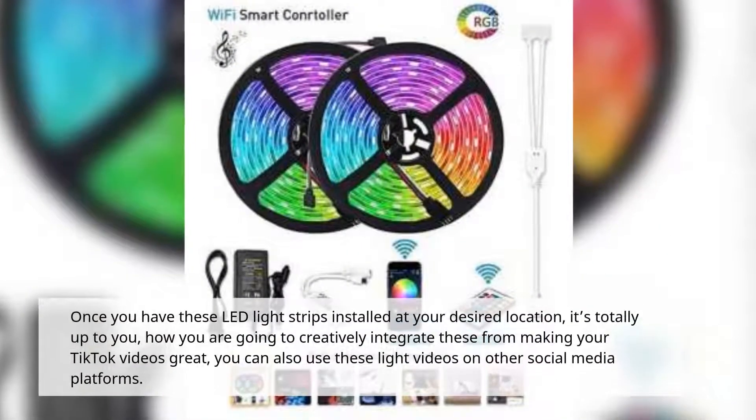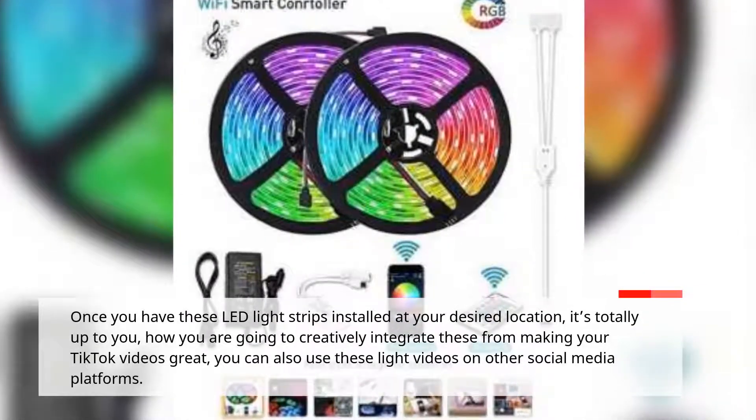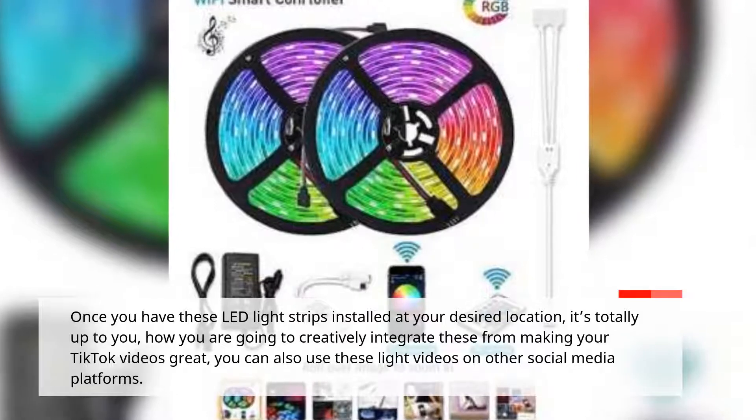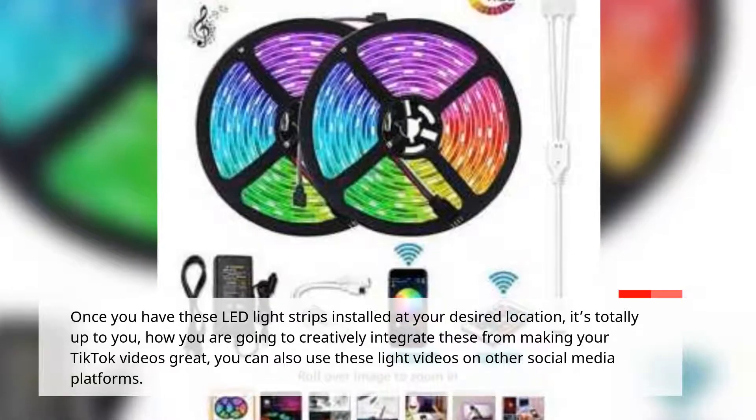Once you have these LED light strips installed at your desired location, it's totally up to you how you creatively integrate them to make your TikTok videos great. You can also use these lights in videos on other social media platforms.